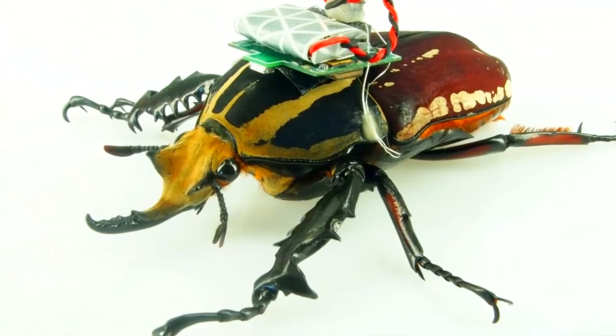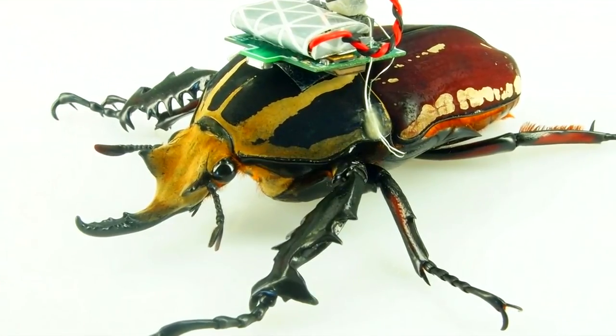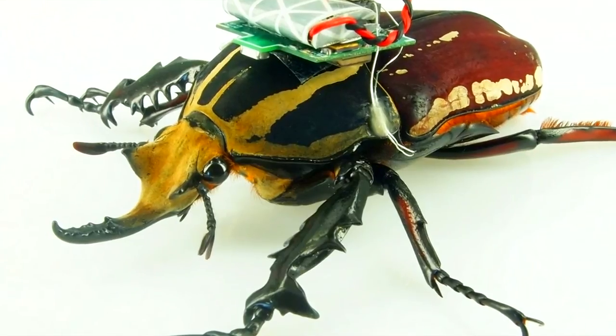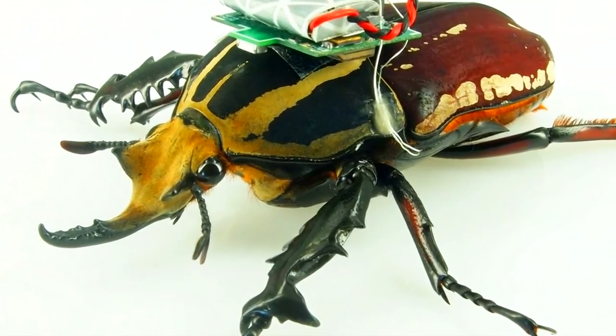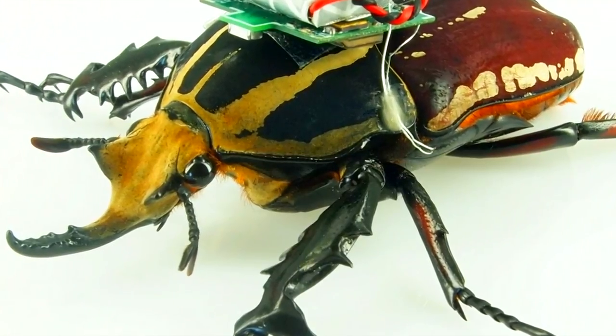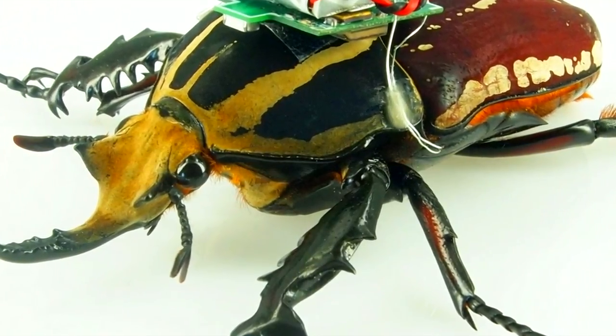The NCSU system would see bugs allowed to run freely around a small, designated area, with a drone keeping watch from overhead. If a bug strays too far from the drone, their sensors will tell them there's an object in the way, prompting the bug bot to turn back.